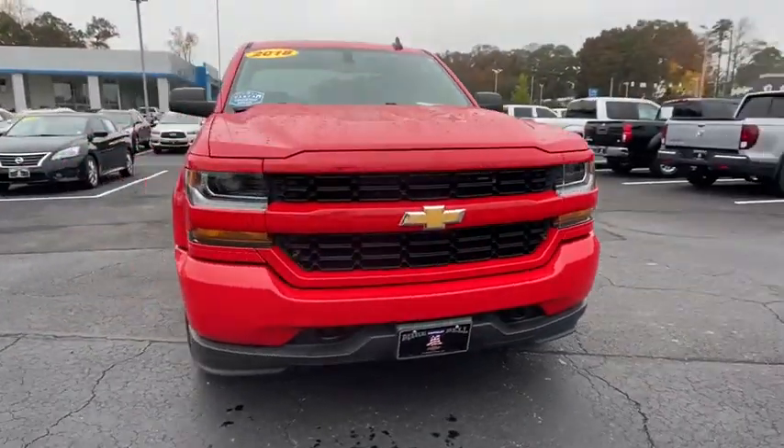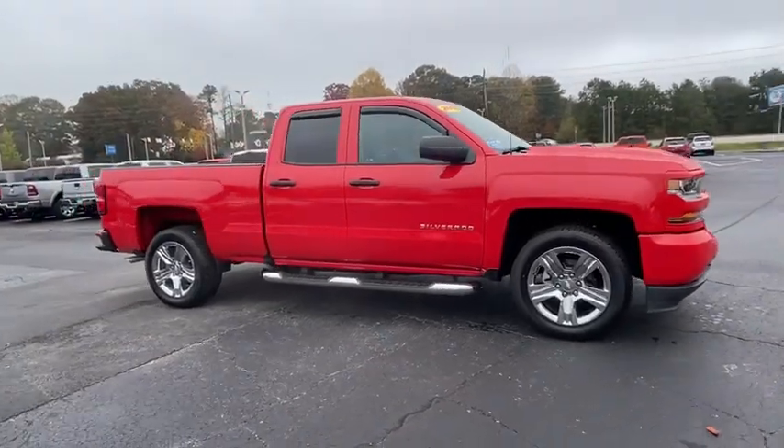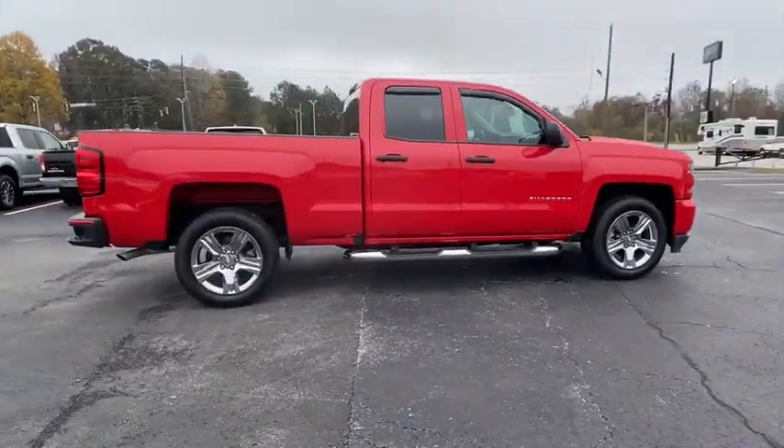Here is a wonderful 2018 Chevrolet Silverado. With less than 50,000 miles on the odometer, this vehicle stands out from the rest.